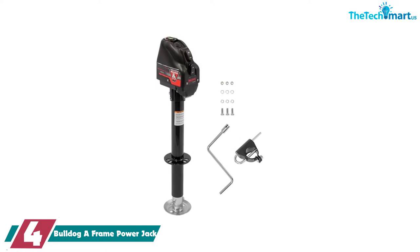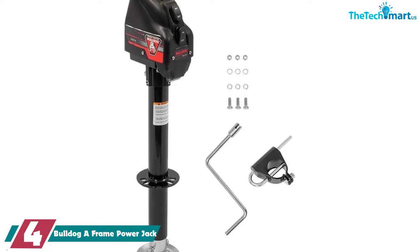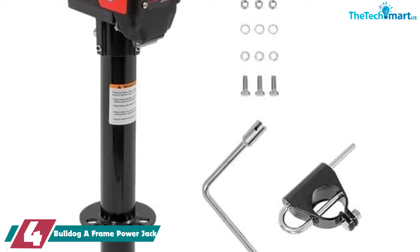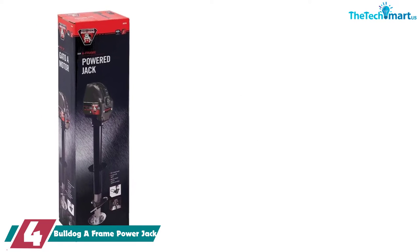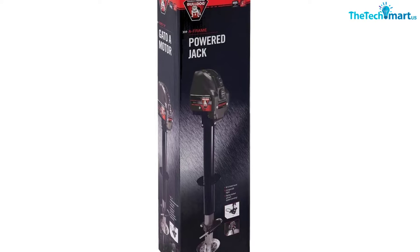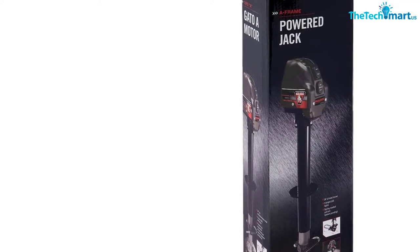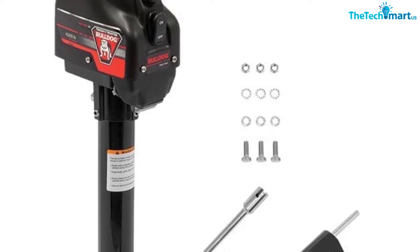Moving on at number 4, we have the Bulldog A-Frame Power Jack. If you want a monster of a boat trailer jack, this is your best bet. The Bulldog Trailer Jack is an absolute powerhouse. With a weight capacity of 4,000 pounds, this can handle some serious boats with ease. From a base boat to a yacht, this has you covered. The jack can give you 22 inches of lift with the push of a button. There's 14 inches of travel and an 8-inch drop leg as well, ensuring getting in and out is pretty easy overall. There's a spring-loaded drop leg pull pin and a single axis level — you'll be steady and secure with this in no time.